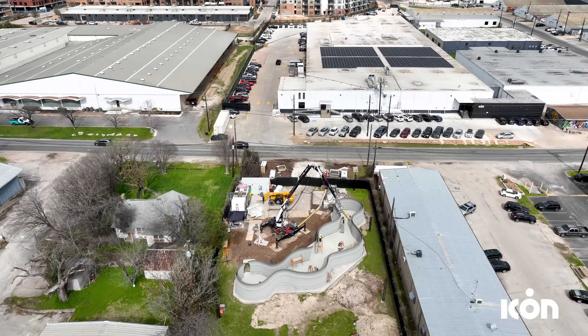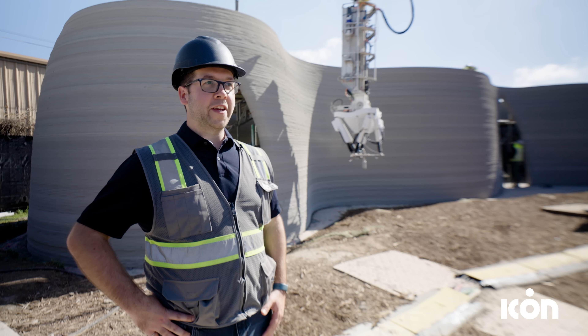What we once thought was impossible is now a prototype in the field printing its first full-scale structure. Welcome to the House of Phoenix.